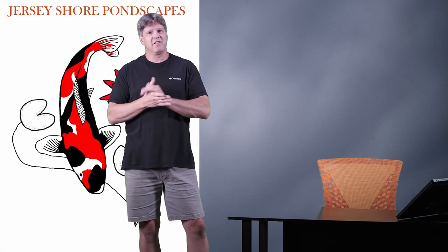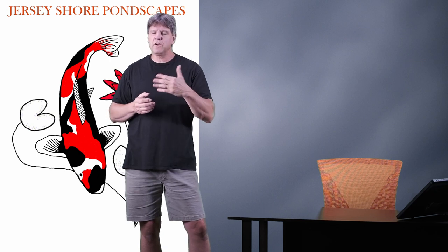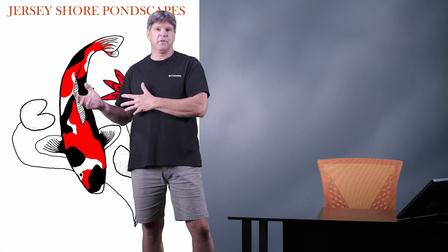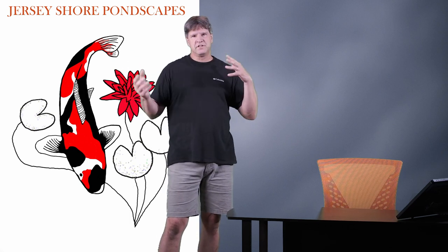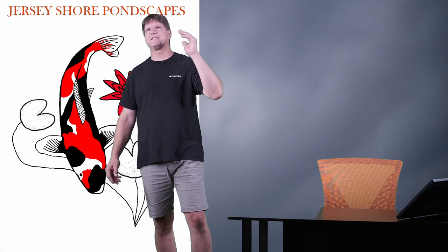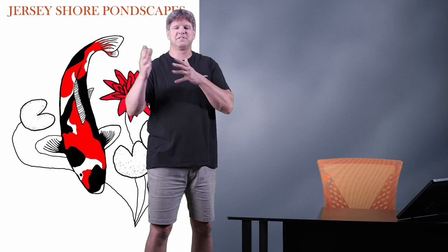Today we're going to talk about whether you should have your pond in a sunny or shady location — the benefits and disadvantages of each, so you know what to expect. The ideal situation would be a pond that gets at least half to two-thirds of a day of sun, and about a third to half a day of shade.